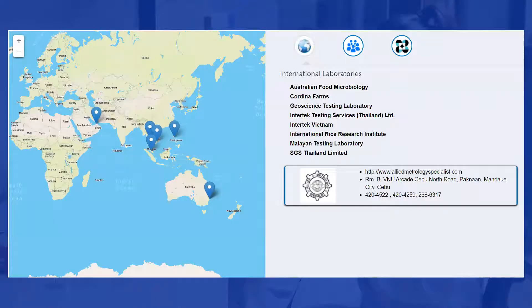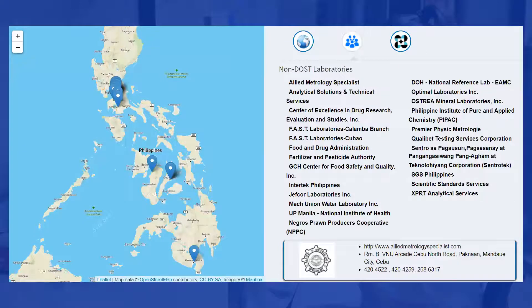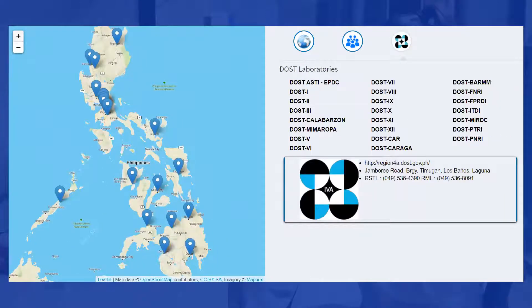OneLab has established its presence in the ASEAN region, in Australia, and in the Middle East. In the Philippines, OneLab has members from both the private and public laboratories.